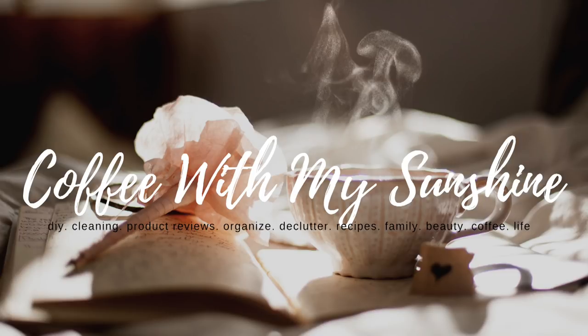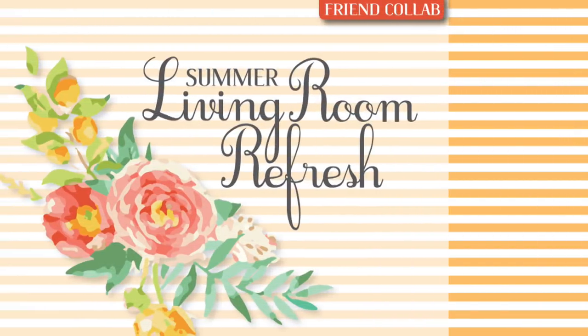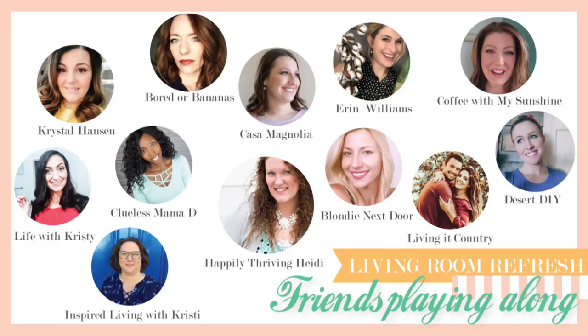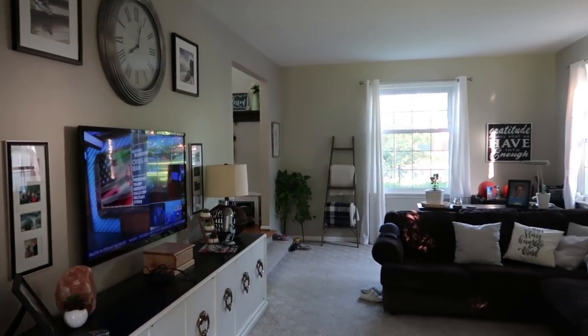Hi guys and welcome back to Coffee with My Sunshine. Today I'm joining a really fun collab with my friend Heidi from Happily Thriving Heidi. She's hosting this collaboration called the Summer Living Room Refresh with a bunch of fantastic ladies on YouTube, including Life with Christy, Casa Magnolia, Crystal Hansen, Border Bananas, Clueless Mama Dee, Inspired Living with Christy, Blondie Next Door, Living It Country, Desert DIY, and Erin Williams. I'll have the playlist listed in the description box. So if you'd like to see how I gave my living room a summer refresh, please keep watching.